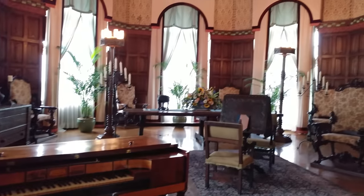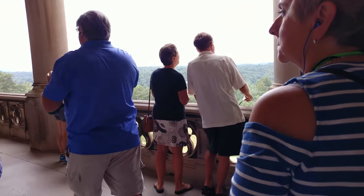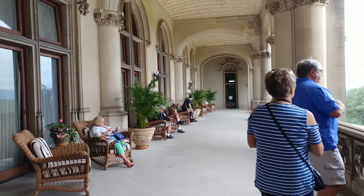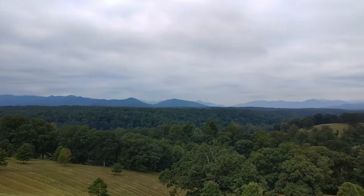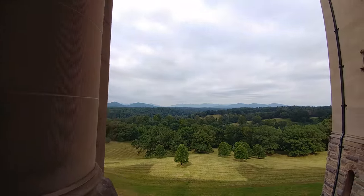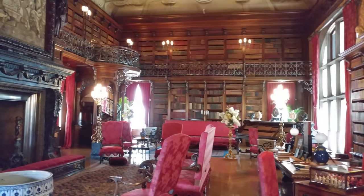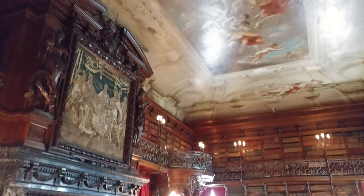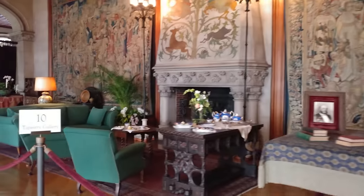Here's what they call the music room. This covered balcony area is called the Loggia — very nice. And here's the library — there are like 10,000 books in here, about half of Vanderbilt's collection. And here, the tapestry gallery — Flemish tapestries from the 1530s.